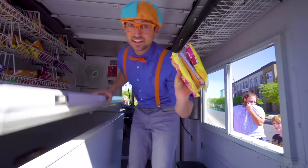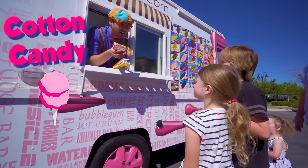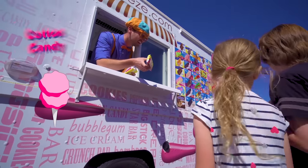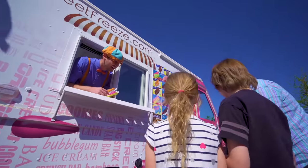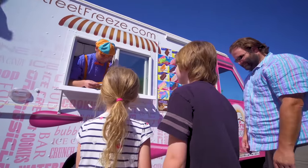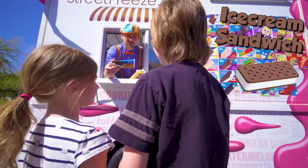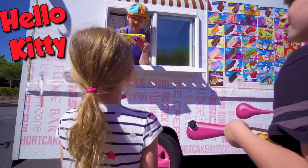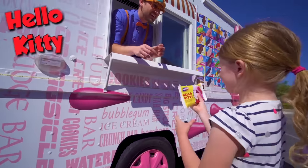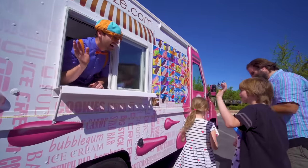We have some ice cream here — let's pass it out! First we have cotton candy — who wants cotton candy? Here you go! You're welcome! We have an ice cream sandwich — yum! Thank you, you're welcome! And a Hello Kitty! You're welcome! Alright, enjoy the ice cream! Thank you! Bye-bye!